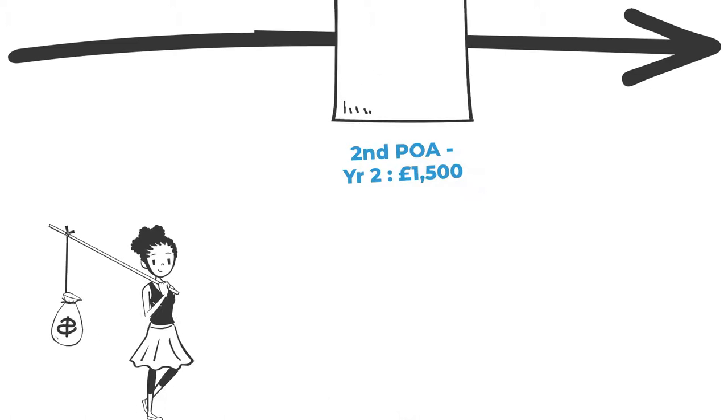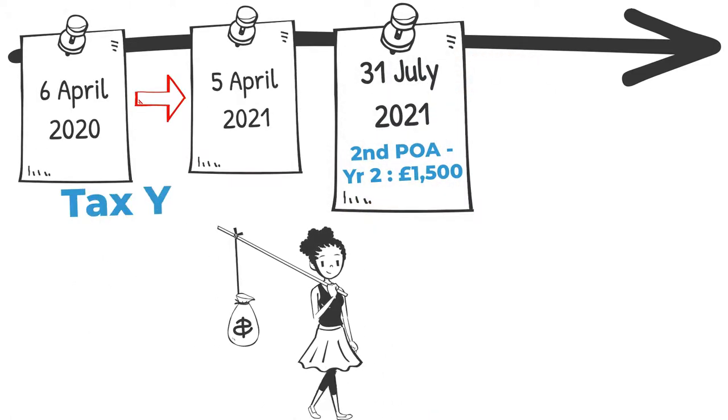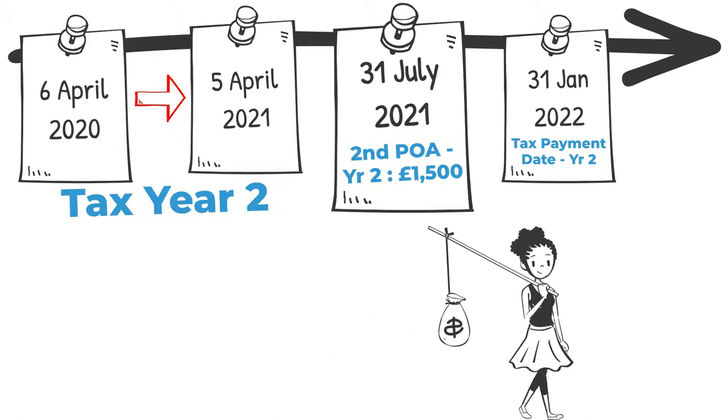Joanna will then make a second payment on account on 31st July 2021. While the tax year has ended, this is still an advance payment as the tax is not due until January.